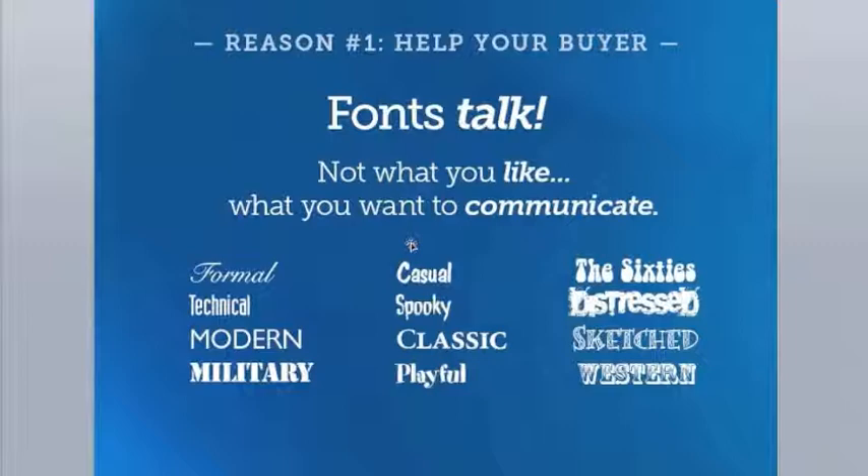Fonts are critically important to your book design — they send a message as well. The correct font is not the font you like, but the font that is most readable and that your end user can access to get your information. You can choose fancy fonts like a distressed font for a thriller or mystery, but you have to be careful not to overdo it. There's a fine line between appropriate font usage and a design that is corny — a big mistake that people who do their own book layouts often make.